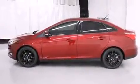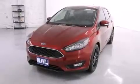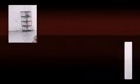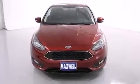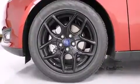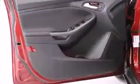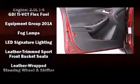Additional features include an outside temperature display, turn signal indicator mirrors, and a split folding rear seat. Passenger security is always assured thanks to various safety features such as head curtain airbags, front and side impact airbags, traction control, brake assist, and ignition disabling.